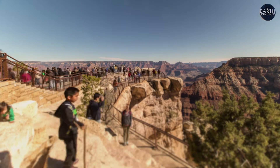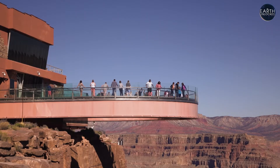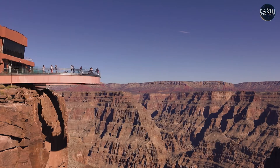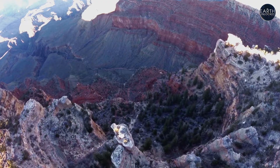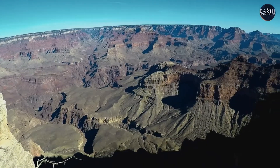Almost 6 million people visit the Grand Canyon every year. Here, they can witness unsurpassed vistas. When you walk to the edge of the Grand Canyon, most people just gasp, looking down into it and asking themselves, what am I seeing? It's hard to get your mind around the scale of it.